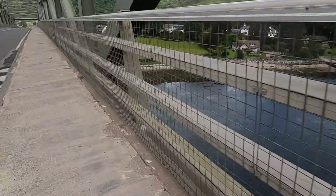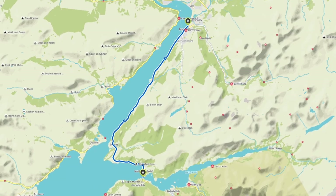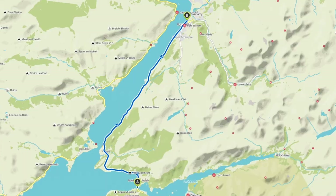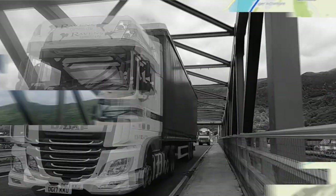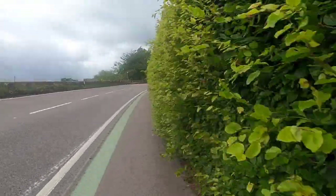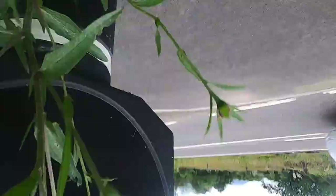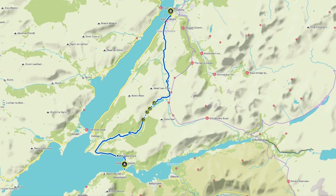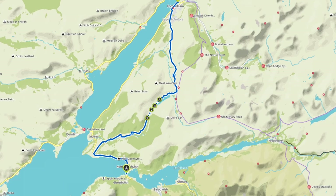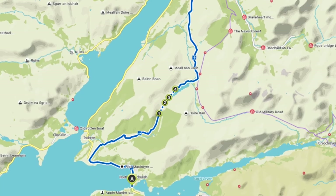There are four ways to Fort William. The fastest is up the main A82, and depending on ferry times you may have no choice, but it is very, very busy. There's a segregated cycleway as far as the Corran Ferry, but after that you're on a busy winding road. There is a back way, but some of it involves pushing and it can be boggy — although it's a great ride, it might not be a nice end to a day's touring.